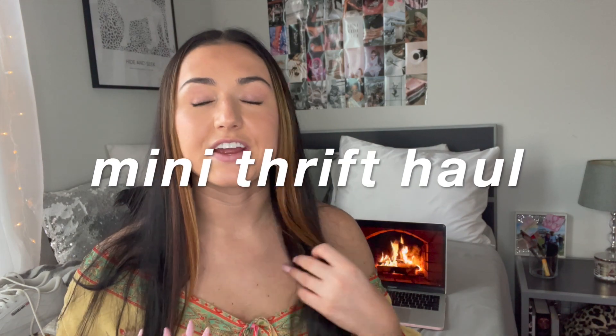I want you guys to stay and watch this video because I'm really excited about it. I am actually going to be doing a thrift haul. I am a very avid thrift store shopper and I love just the sustainability aspect of it — the way you are recycling clothing and staying away from fast fashion as much as possible.